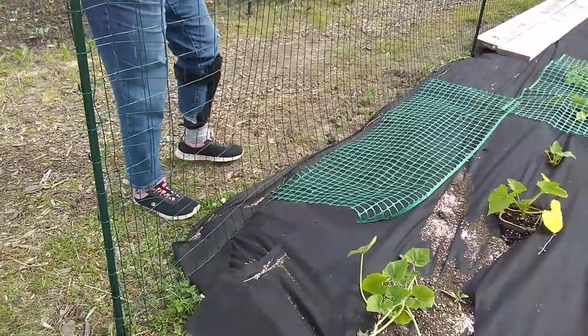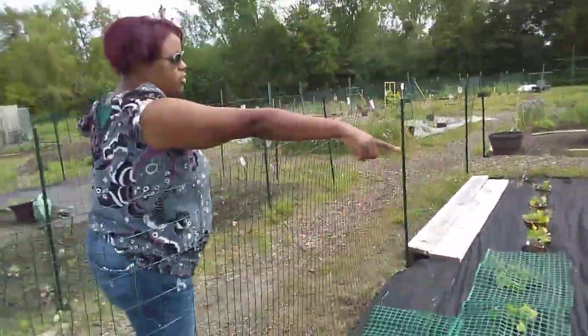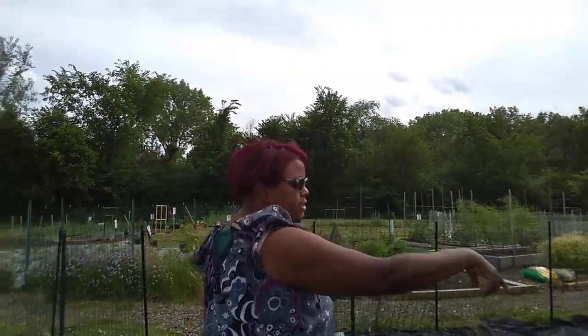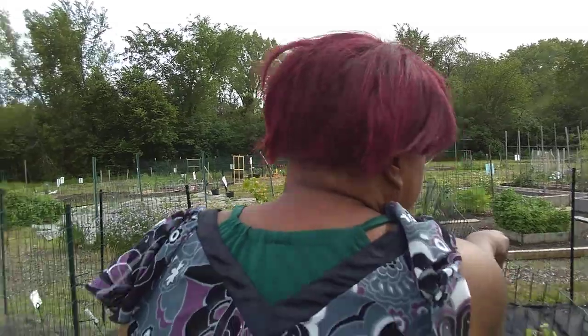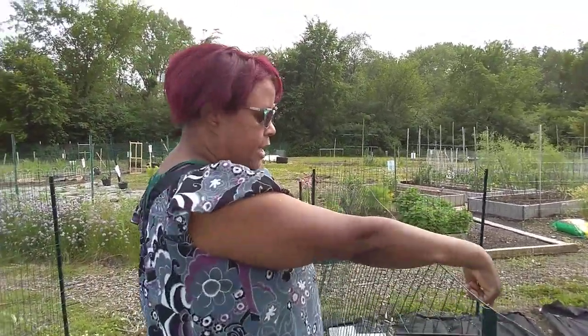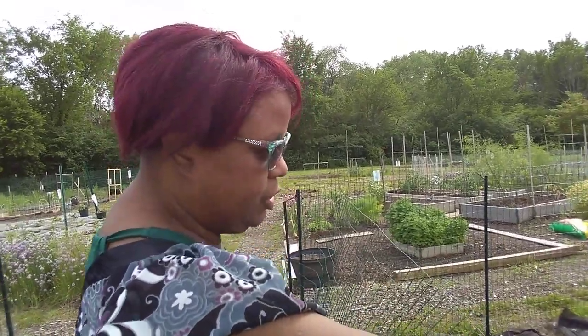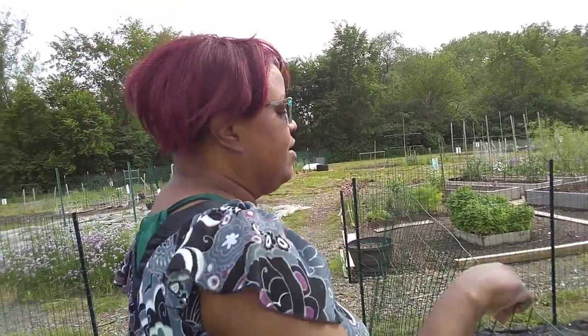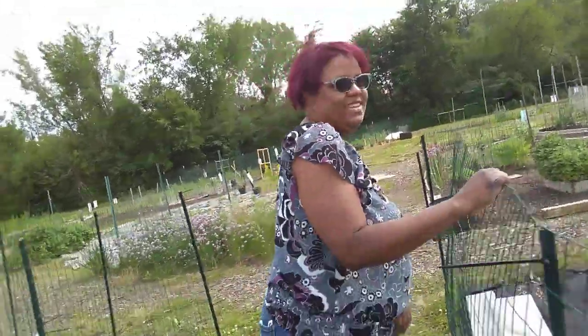So I want to walk in and show you — a lot of these are already flowering. You've got to get in there and show them, baby! I wanted to do a pan down because I wanted to show you that even though we just planted these the other day, several of them are already flowered. So probably in two weeks I will be harvesting every day. I'm excited! Okay, ready — here we go.